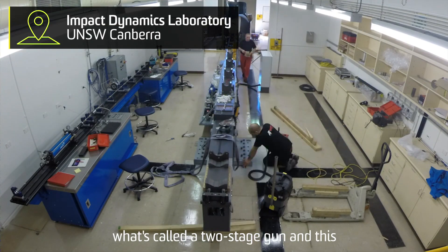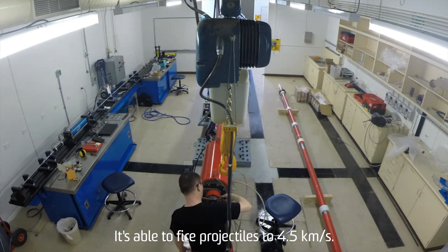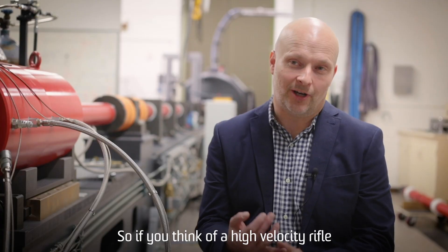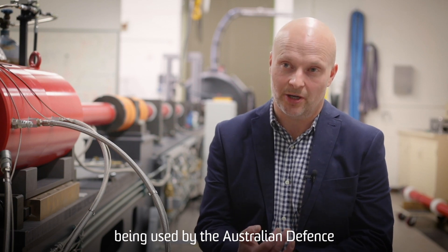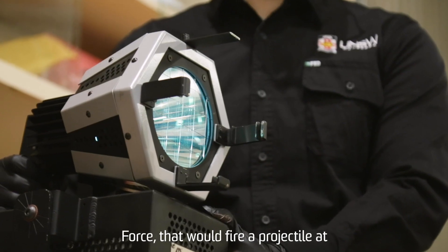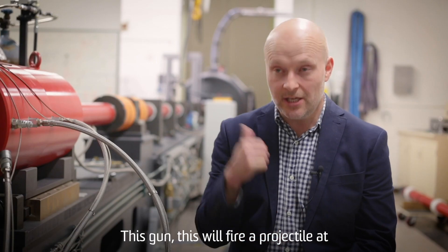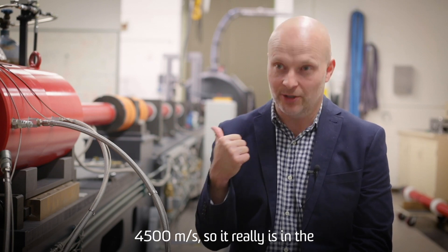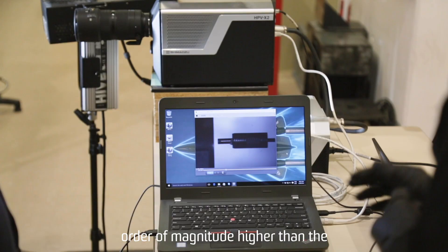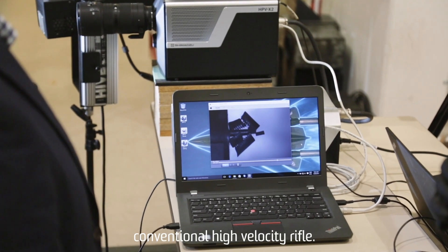One of the things we've got here is what's called a two-stage gun, and this happens to be the fastest gun in the southern hemisphere. It's able to fire projectiles to four and a half kilometres per second. A high velocity rifle such as the Steyr, currently used by the Australian Defence Force, fires a projectile at around 920 metres per second. This gun fires at 4,500 metres per second — almost an order of magnitude higher than a conventional high velocity rifle bullet.